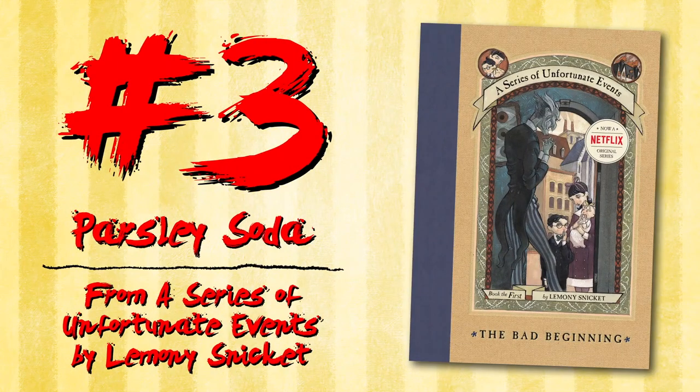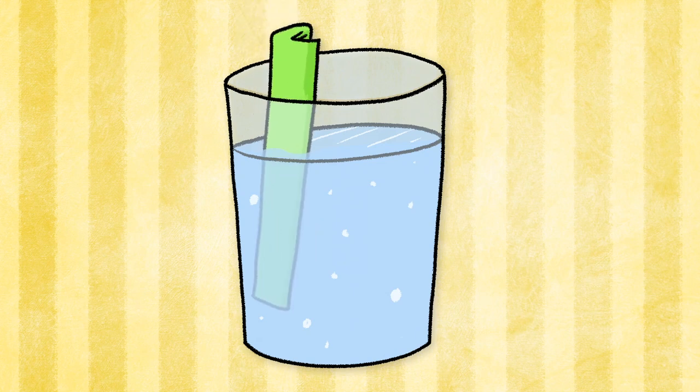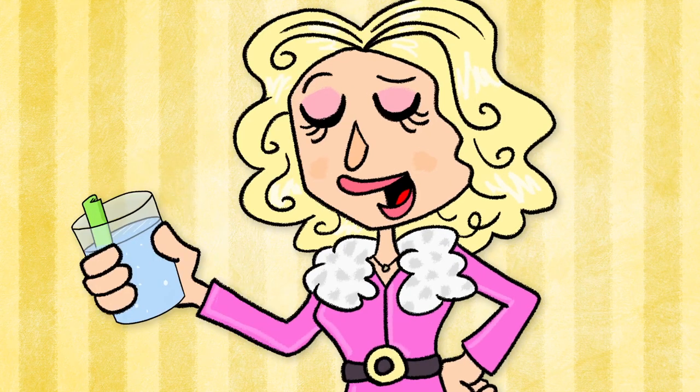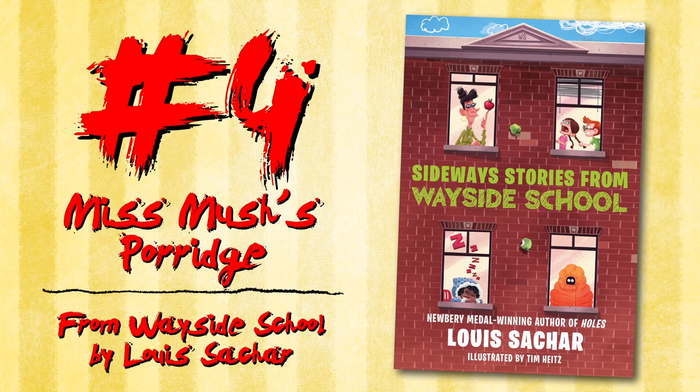Parsley Soda from A Series of Unfortunate Events by Lemony Snicket. Parsley Soda is just parsley in plain club soda. It may be unpleasant to taste, but as Esme Squalor puts it, it's not delicious, but it is in.